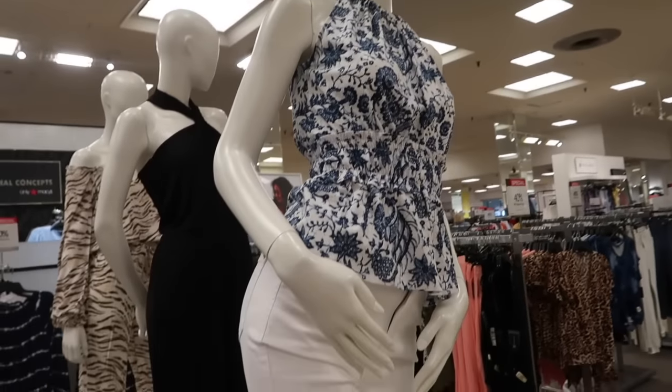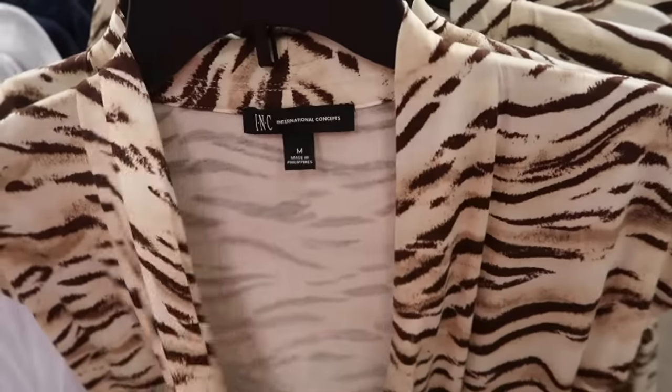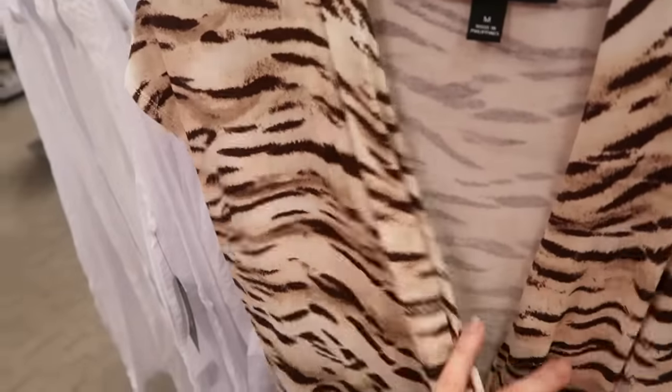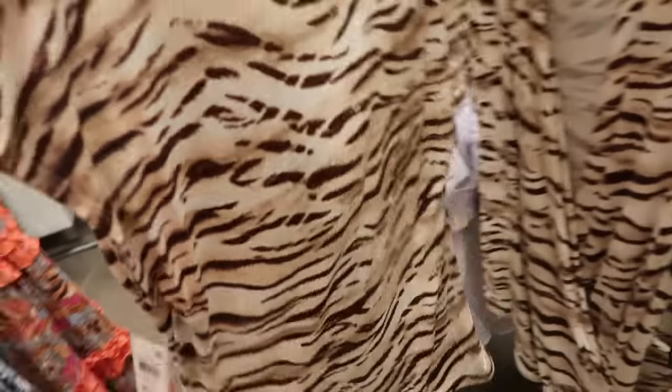Here's another new little wrap top from INC in that zebra or tiger material. It's a wrap front, really nice and drapey, with a dolman-style sleeve and relaxed fit through the body. This one is only $39.50.